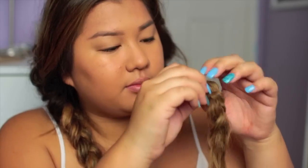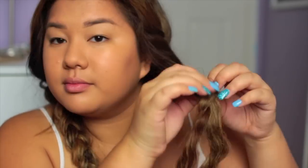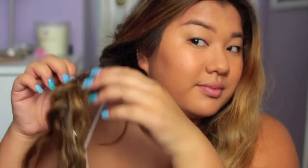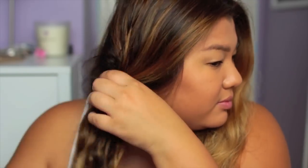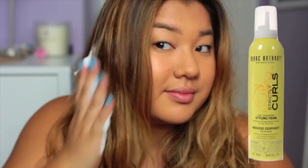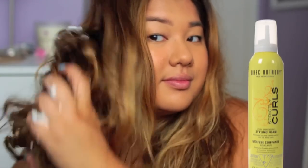Now moving on to the fun part — we can take our braids out. So I'm just going to remove the elastics and then undo the braids all the way to the top. I love taking my braids out; it's so much fun just rustling everything around and playing with your hair. Then I'm going to add in some mousse because my hair is super heavy since about 80% of it is fake hair. So I'm taking some of the Marc Anthony Strictly Curls mousse and putting that through my hair to make sure it holds the curl a little bit better, and just scrunching it like so, and that is it.